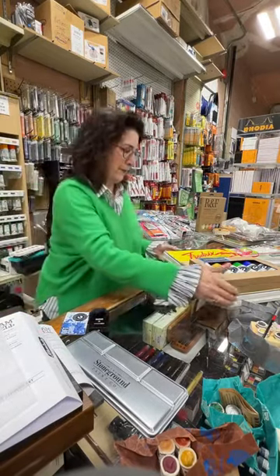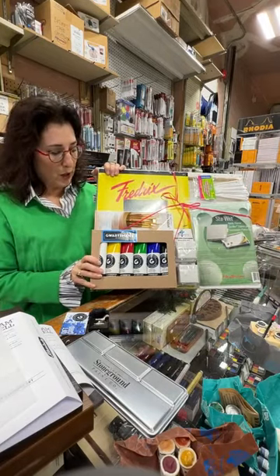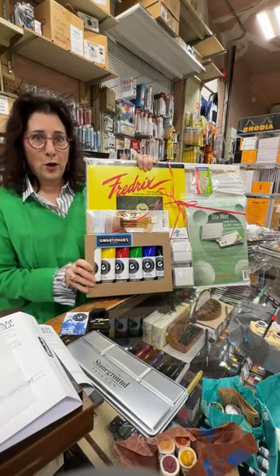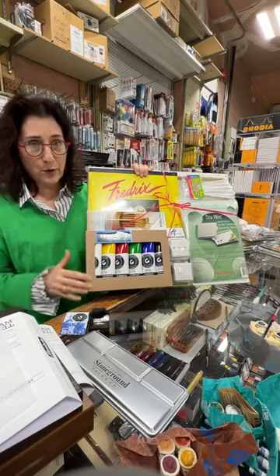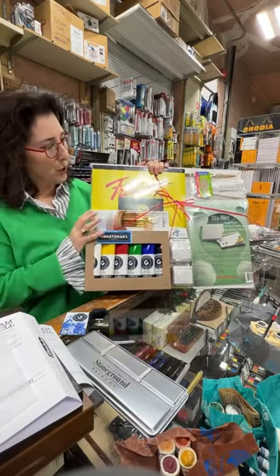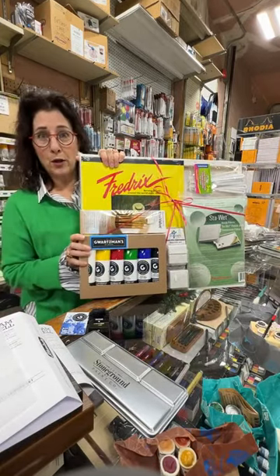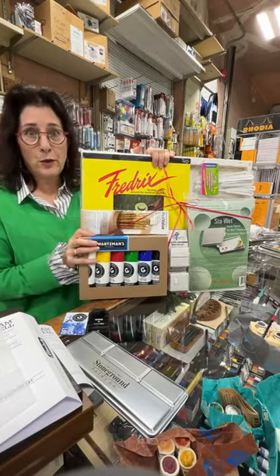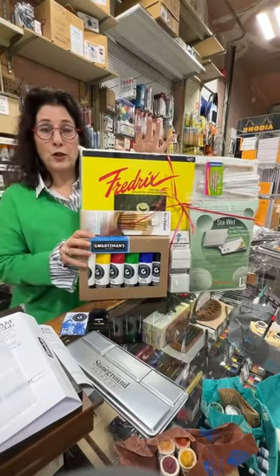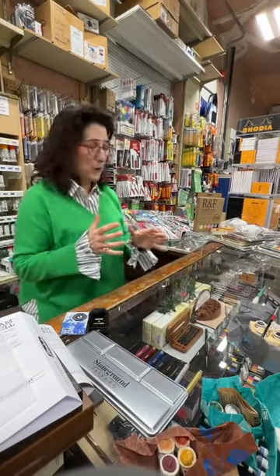Last year we did an amazing acrylic set and we made a couple of changes this year, but I think this one is really great. You get our fantastic acrylics made here in Canada — beautiful heavy body. It's packaged in cardboard so if you're concerned about recycling — we do have to put it in a bag just so it keeps nicely. We've included brushes, painting knives, a stay-wet palette, and all kinds of canvas products to paint on. This could be for a teenager to adult — a great starter set.